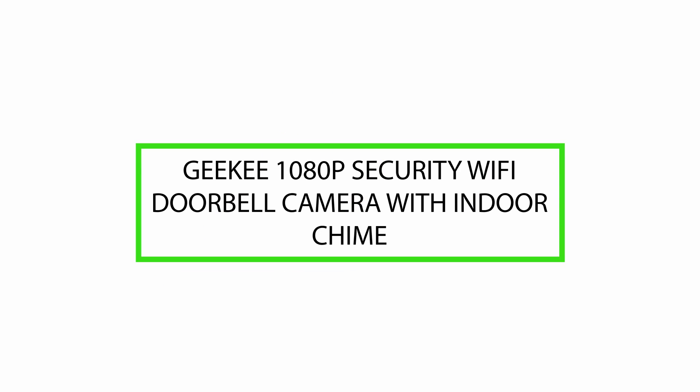Hello, today we will review the Geeky 1080p Security Wi-Fi Doorbell Camera with Indoor Chime. Please watch till the end of this video, so we will help you make the purchasing decision and if this product is good or not.